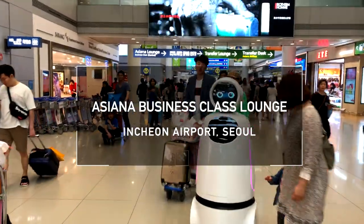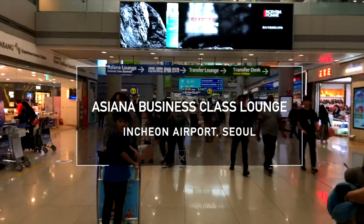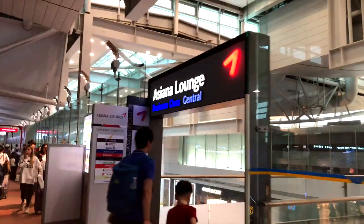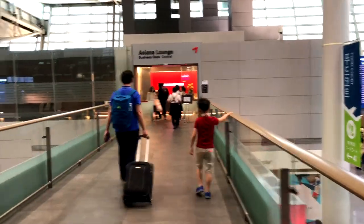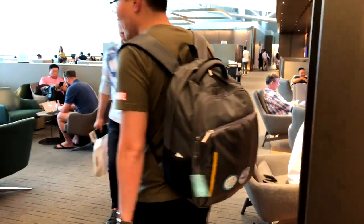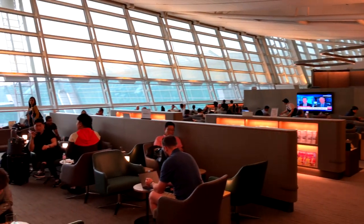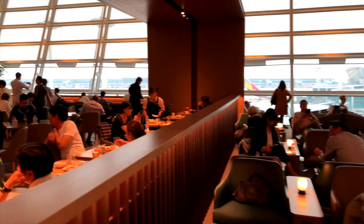Hello and welcome to our Asiana business class lounge review here at Incheon Airport in Seoul. The Asiana lounge is located right after security and immigration check at gate 28 in the departure hall. You can find different seating areas like a restaurant area, a lounge area, or even private capsules to relax before a long-haul flight.